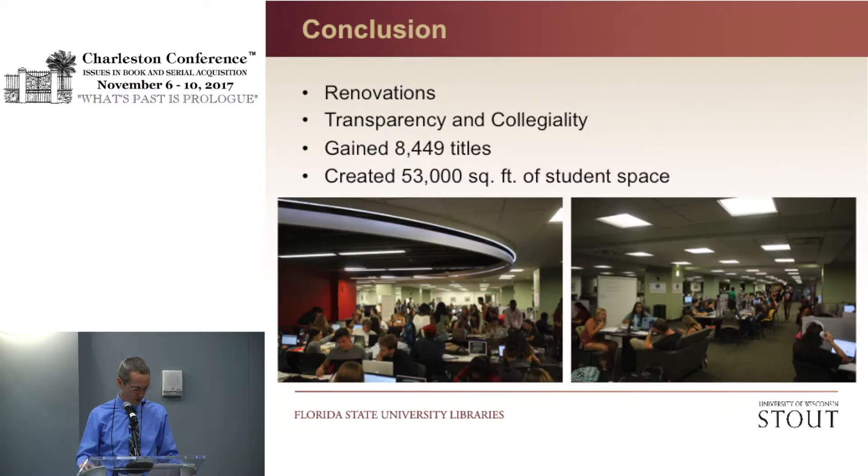In conclusion, from the FSU perspective, purchasing journal back files and relying on the retention commitments of others has allowed us to complete several major renovations — these pictures show space in Strozier Library where there was once only book stacks. We've learned a lot about transparency and collegiality along the way. Since 2000, we have gained a total access of 8,449 titles in electronic back files, while creating — and about to create — in total, 53,000 square feet of student space.